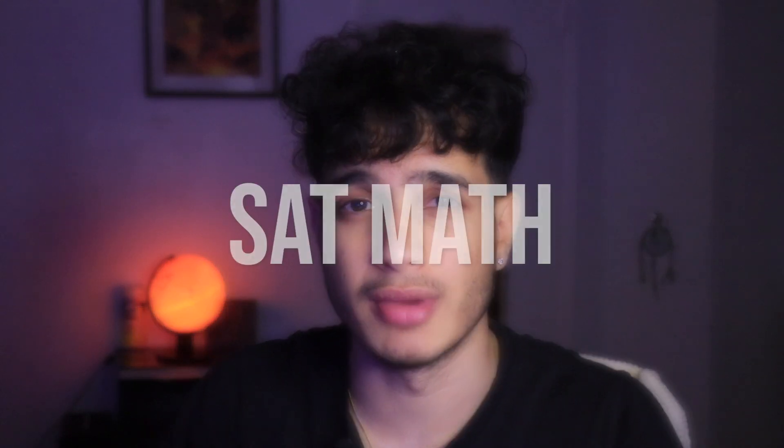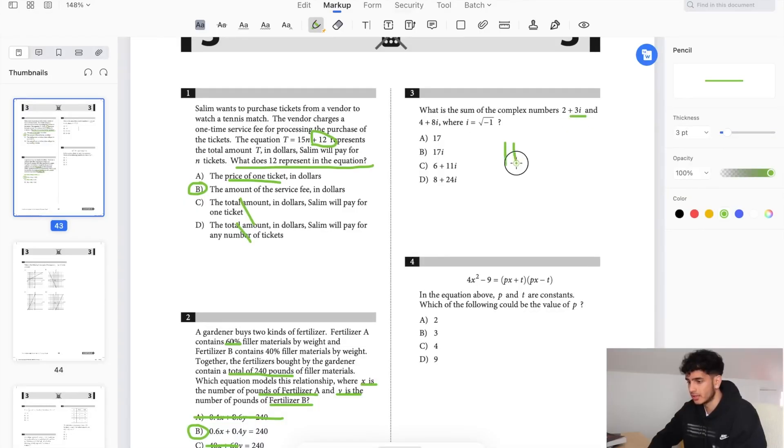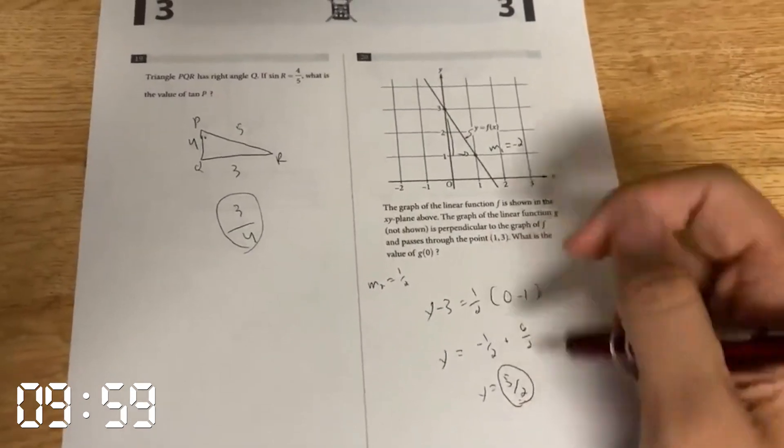Starting off with SAT math — this is obviously the easier section and a section where you'll really be astounded about how fast you can actually do all the problems. The first tip for the SAT math section to manage your time efficiently is to set a time marker for the SAT non-calc. What I mean by this is you want to set a goal that by the 10 to 12 minute mark you should have finished all 20 SAT non-calc problems.